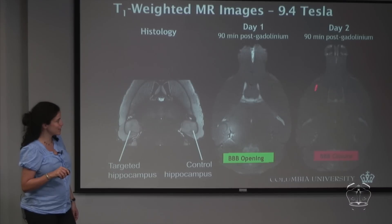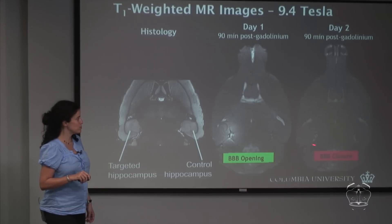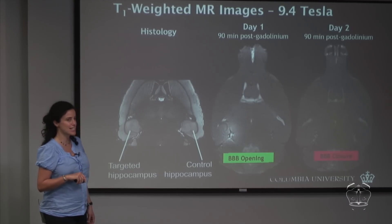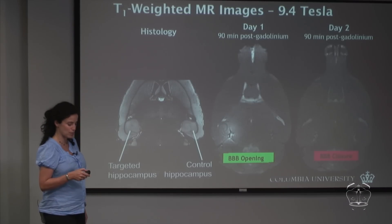One day later, we follow exactly the same protocol and can see that the blood-brain barrier has closed and recovered. The gadolinium no longer enters the left hippocampus, demonstrating that the technique is indeed transient.